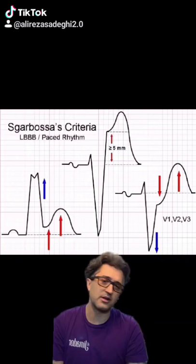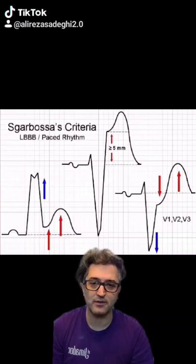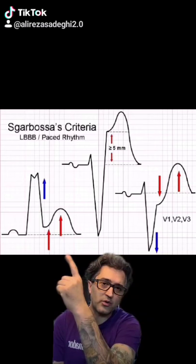Sgarbossa's criteria can be used to try and detect a STEMI in the presence of a left bundle branch block or in a paced rhythm, and as long as one of the following three conditions are met, it is considered to be a positive finding.